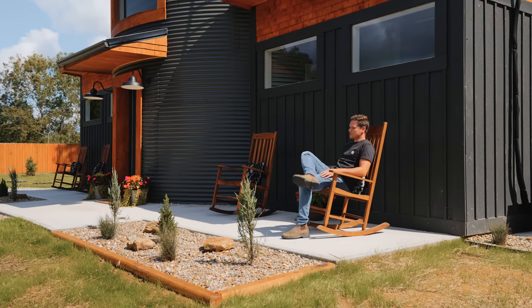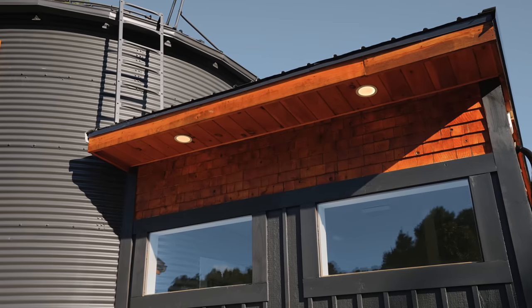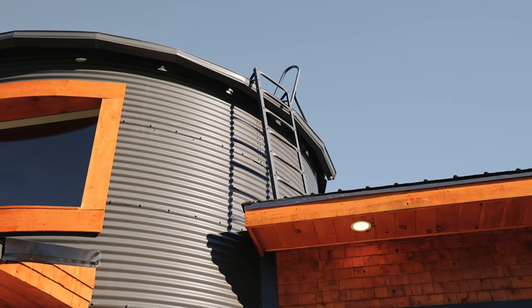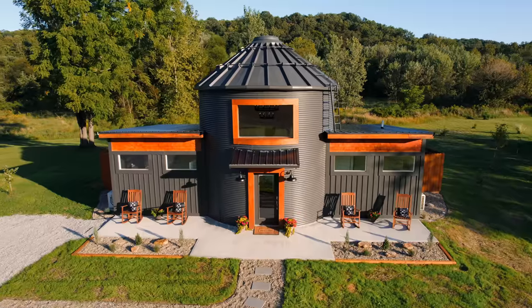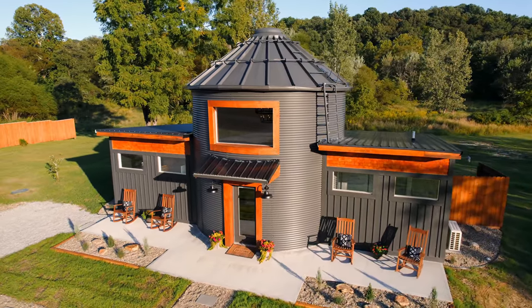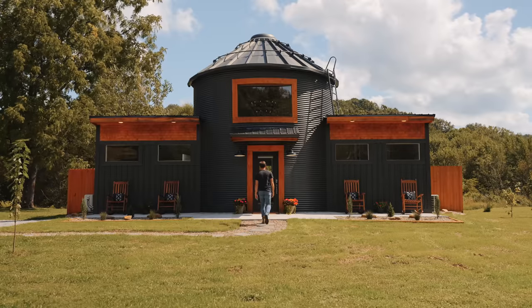The front side has a couple of seating options to enjoy some morning coffee while rocking in the chair. For the exterior in the front, that is about it — except for my favorite part, which is the ladder detail up on the roof. That is so cool and it just fits in with the whole aesthetic of this silo tiny house. Let's walk inside and see how they designed this unique space.